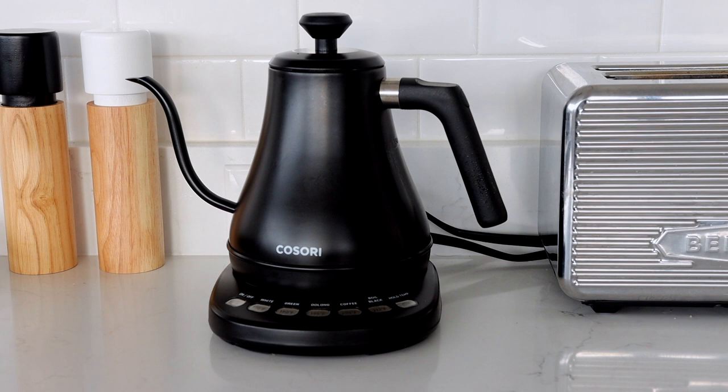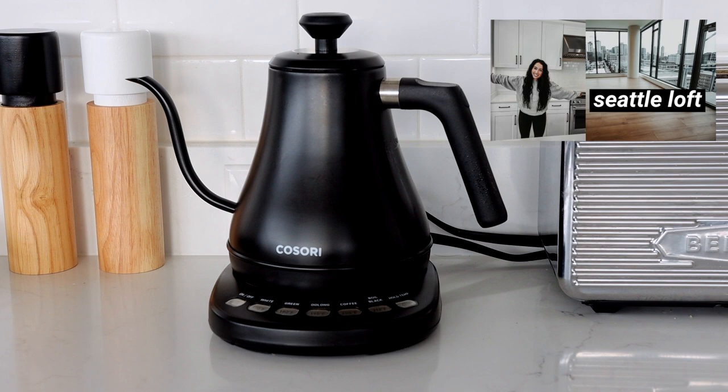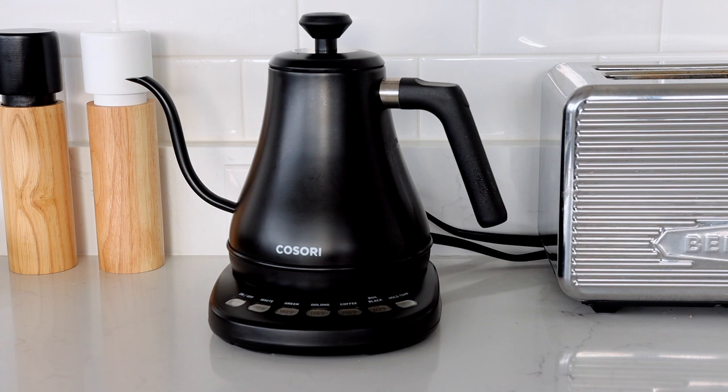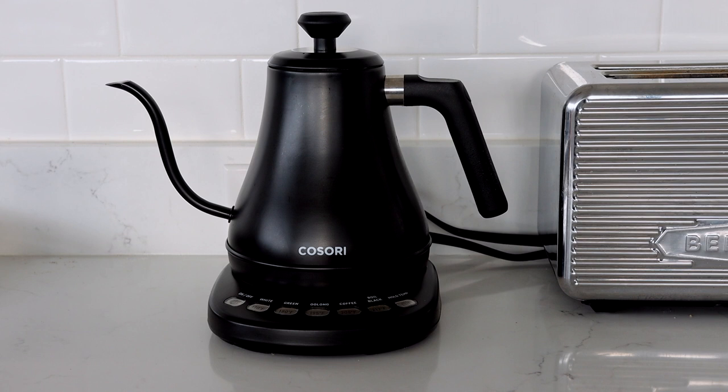I just moved into a new apartment and I've had this kettle here temporarily while testing out a new pour-over coffee setup. A definite Amazon 2020 favorite is this Cosori black water kettle — it's very cool and modern-looking with a really sleek design. It's beautiful sitting on your kitchen counter or coffee cart, almost like its own decor piece. I've had it for at least six months now and I love it.